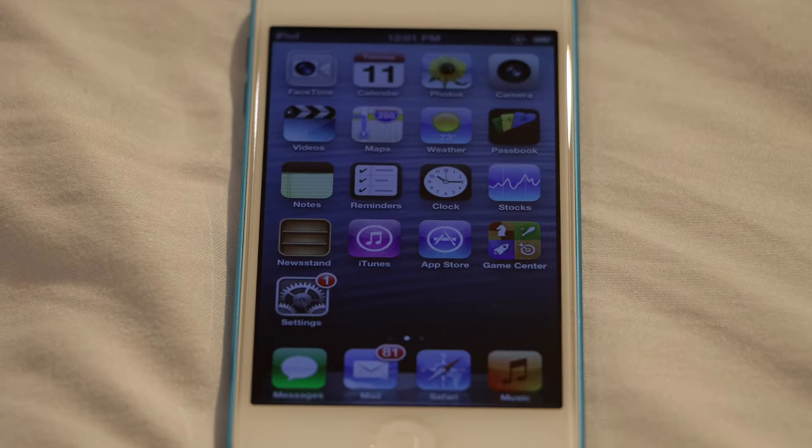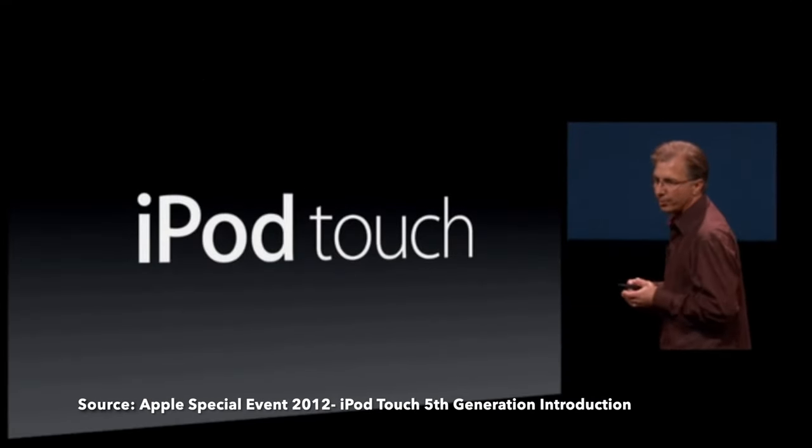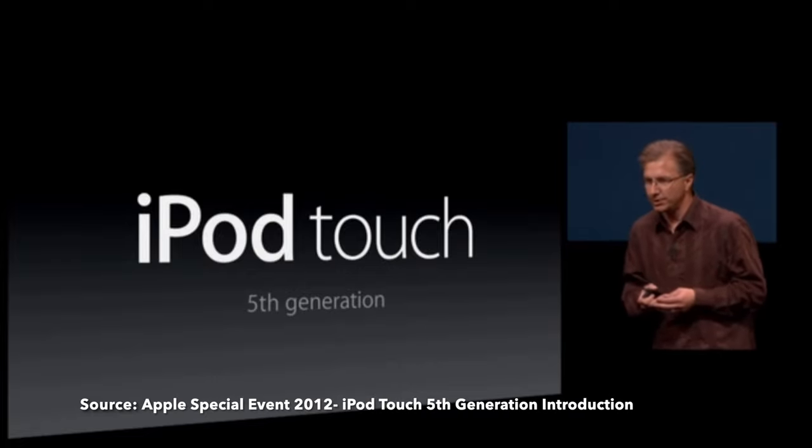The 5th generation iPod Touch. 10 years ago today, on October 11th, 2012, the 5th generation iPod Touch went on sale for the first time.